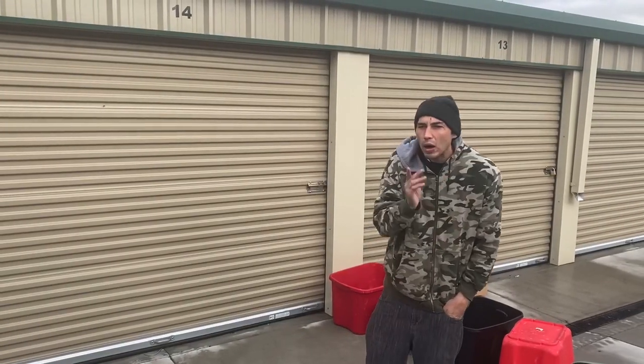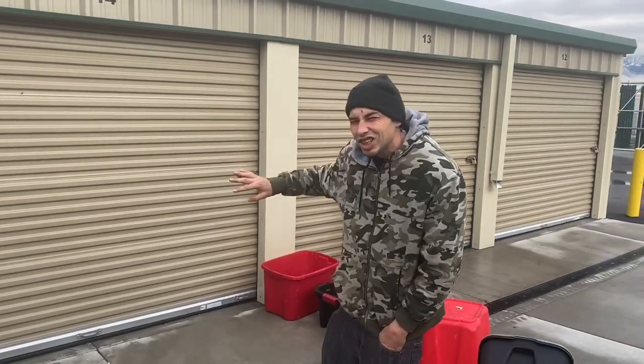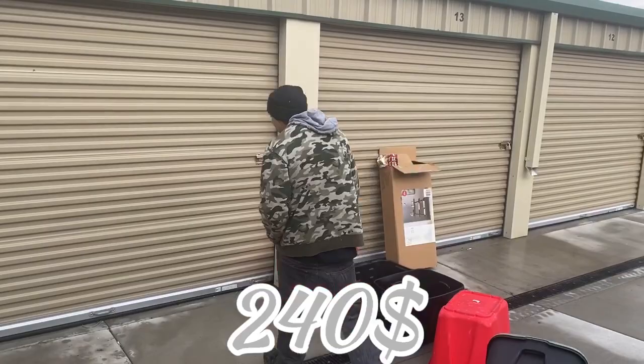What is up everybody, welcome back to another storage unit. This one is okay — I paid $240 for it. Let's take a look.